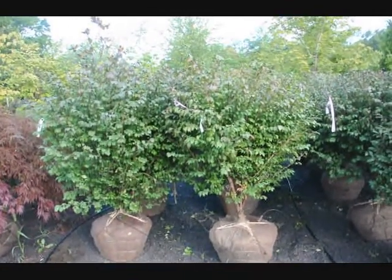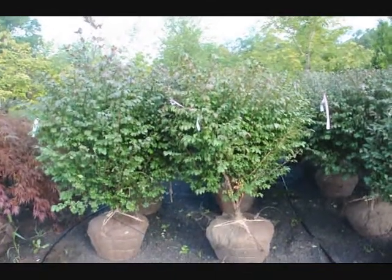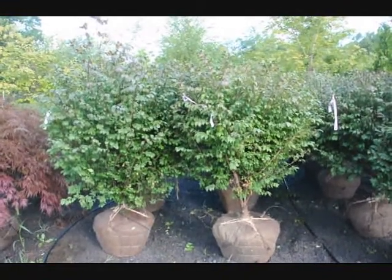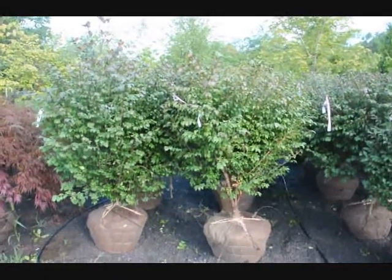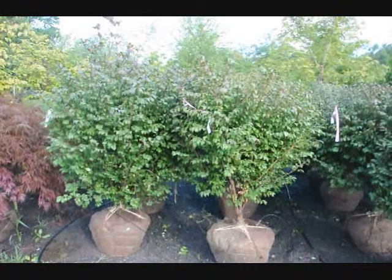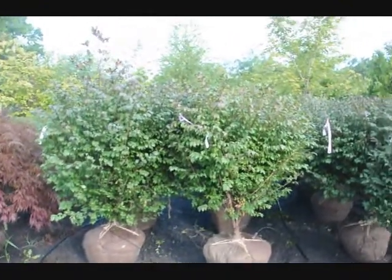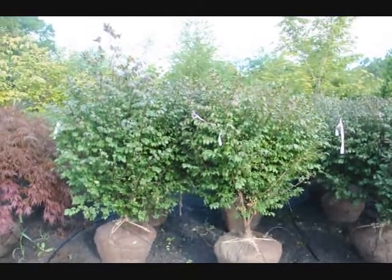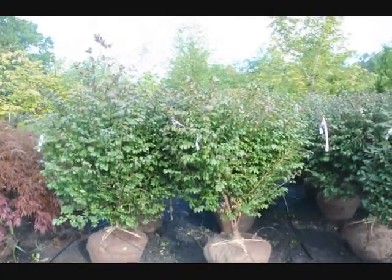We're located on Route 313 in Fountainville, PA. These can take a little bit of shade. They are considered an invasive plant, so in some areas you wouldn't be able to have these. In New England states, it's not legal to grow this plant. But it's okay in Pennsylvania, New Jersey, and other local states. Give us a call at 215-651-8329. This is the burning bush.